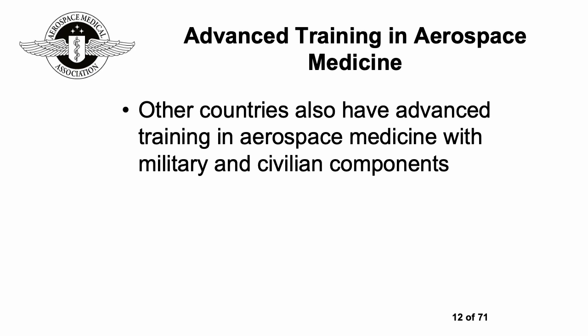A number of countries offer training in aerospace medicine through military or civilian components, so it's always worth checking what the situation is in your own country. It does vary very widely. These days, post-pandemic, there are also many webinars and online resources that you can access free of charge even if your own country doesn't offer this kind of training.